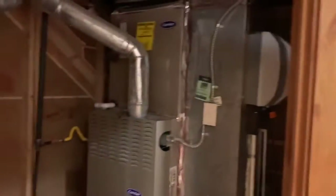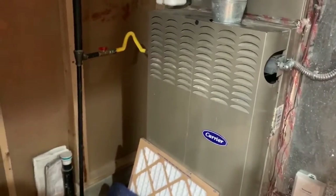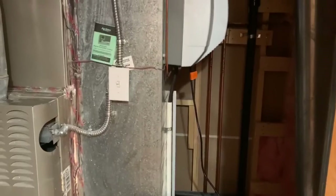And finally, the utility room. Brand new water heater as of October. Carrier furnace, also a Carrier air conditioner outside — fully maintained. And a humidifier that's not hooked up but can be. Thank you so much for taking the time to watch this video. We appreciate you.